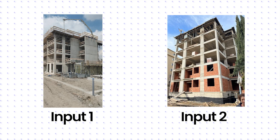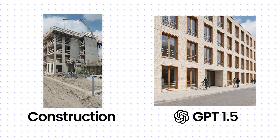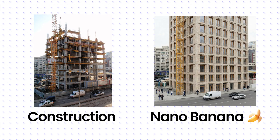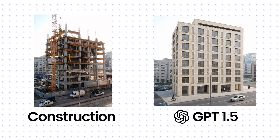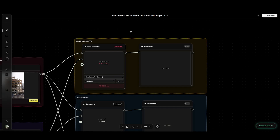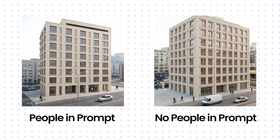Transforming a raw construction site photo into a finished building — geometry is key here. Attempts 1 and 2 were a disaster for everyone: Nano lost the reference, Seadream hallucinated a new perspective, GPT produced garbage. Attempt 3: Nano Banana does a good job, but it left a construction crane in the picture — maybe I should have prompted 'no crane,' so I can't be too mad. Seadream is totally lost. GPT is solid, but again fails to hold the perspective perfectly. I found that if I remove the mention of people from the prompt, Nano Banana suddenly becomes precise again — sometimes the reasons for failure are totally random.